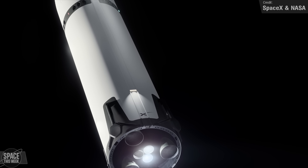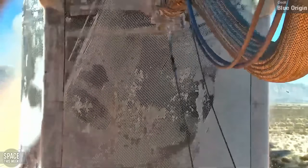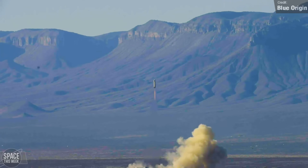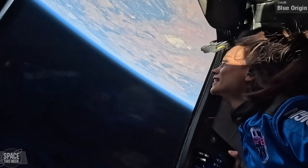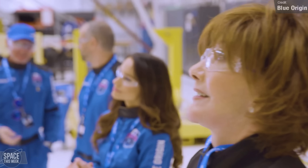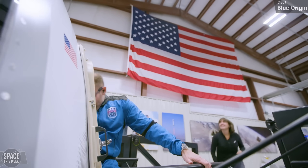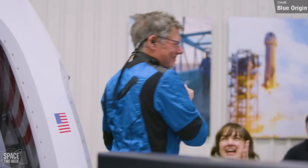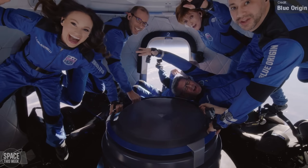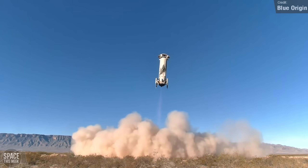Blue Origin launched their NS-28 mission last Friday, marking their ninth crewed mission to sub-orbital space, with the capsule reaching an apogee of 107 kilometres. The crew were all tourists: Emily Calandrelli, science communicator and host of Emily's Wonder Lab; Mark and Sharon Hagel on their second New Shepard flight following NS-20; Austin Literal, who won his seat through a giveaway; James Russell; and the lone Canadian among the US citizens, Henry Wolfund. The flight was entirely successful, with the crew capsule making safe touchdown at Blue Origin's West Texas landing site and a successful vertical landing of the booster.